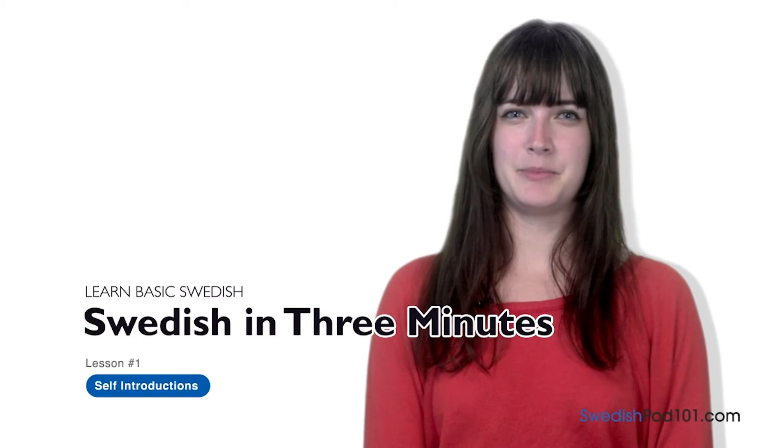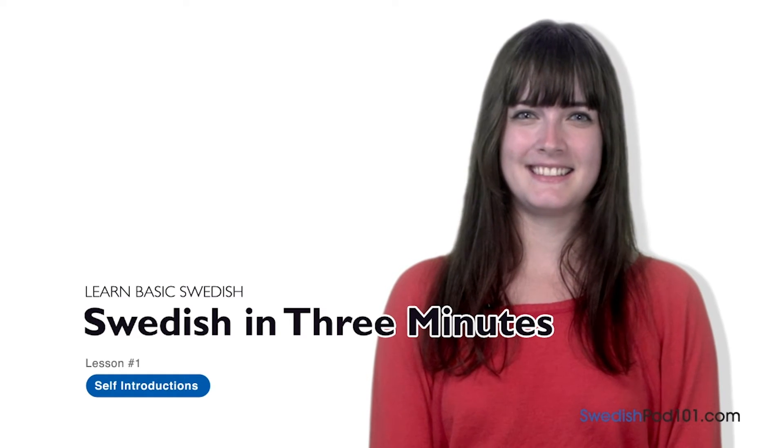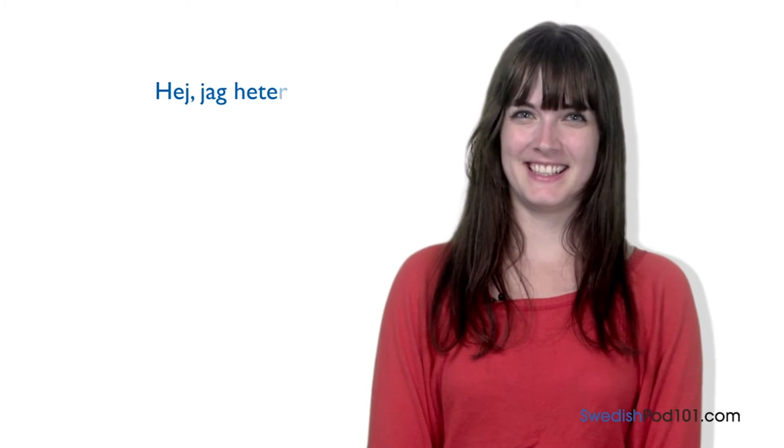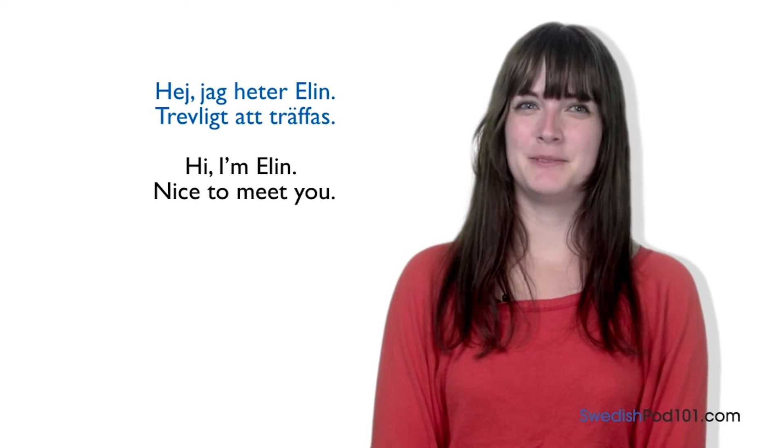Welcome to SwedishPod101.com's Svenska på tre minuter — the fastest, easiest and most fun way to learn Swedish. Hej, jag heter Elin. Trevligt att träffas! — Hello, my name is Elin. Nice to meet you! In this series we're going to learn basic Swedish expressions. It's super easy and it only takes three minutes. In this lesson you're going to learn how to introduce yourself in Swedish. There are only two sentences you need.